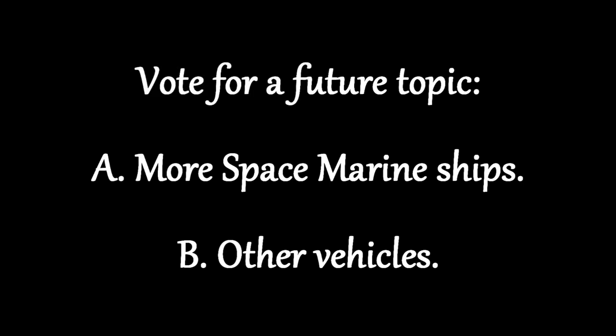For today's poll, it is going to be just a binary choice to make it easier for you. For the next video in this series, what would you like to see? Option A: a third video on space marine vessels, which will probably focus on frigates and such. Or Option B: another regular vehicle. To vote, just write down your choice in the comments below.